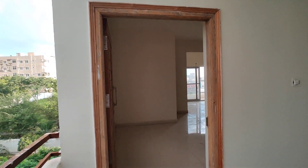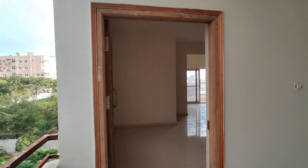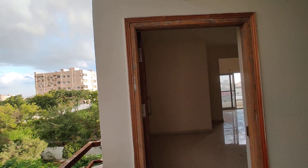Welcome to MG Global Properties. Today we are in Dollars Hills location, Hyderabad. Here we are having a 3BHK flat for sale in this property. The size of the 3BHK is 1950 SFT. The area here is very great.